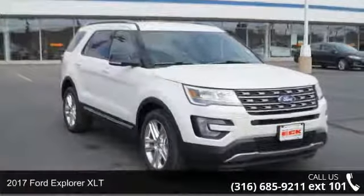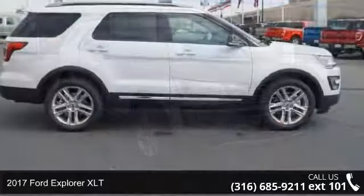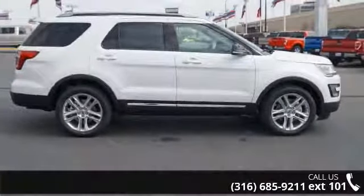Imagine yourself in this 2017 Ford Explorer XLT. If you are looking for a first-rate auto, this one could be yours today.